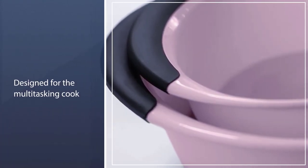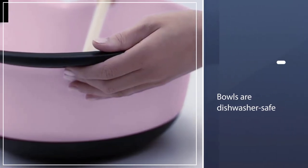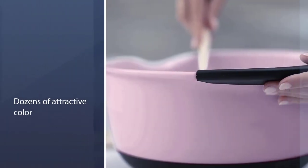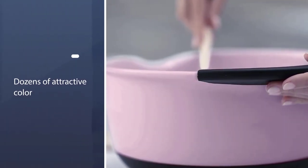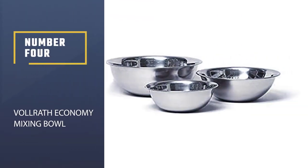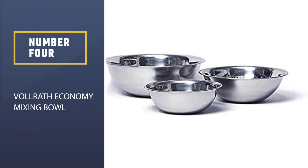These bowls stack neatly for storage and are designed for the multitasking cook, so it's no surprise they are the top overall pick. While the plastic is not microwave safe, the bowls are dishwasher safe and available in dozens of attractive color schemes to match your kitchen aesthetic.